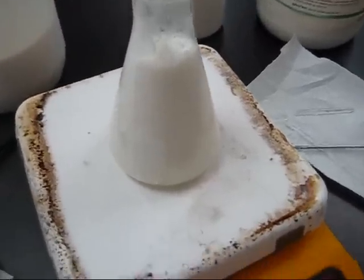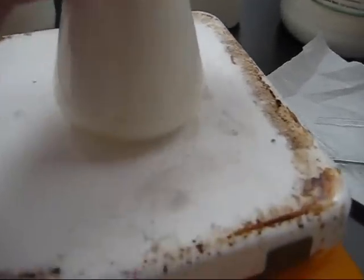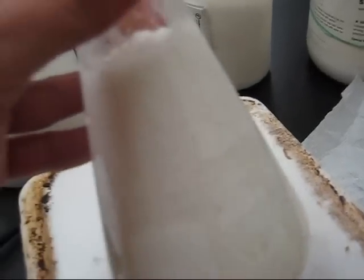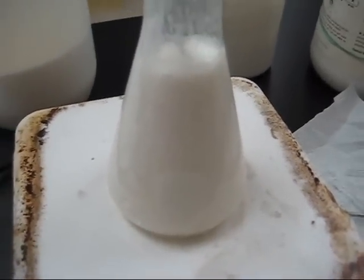I came back from lunch, and this thing has been stirring and heating. It is full of bubbles, which is a very good sign that I've produced a sugar ester.